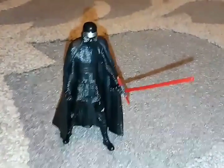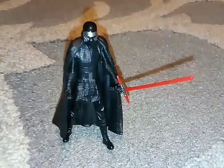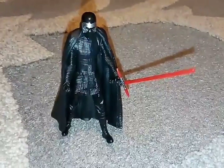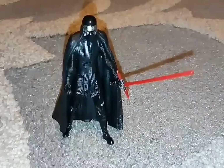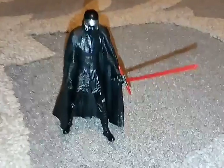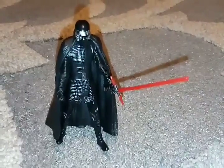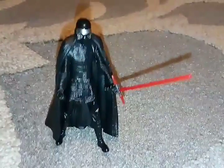I actually got Kylo Ren today — well, actually I got Kylo Ren yesterday because it's just a few minutes after midnight right now. So I got him yesterday on the 26th and now it's just after midnight on the 27th of August. I just thought I'd show off my new action figure.